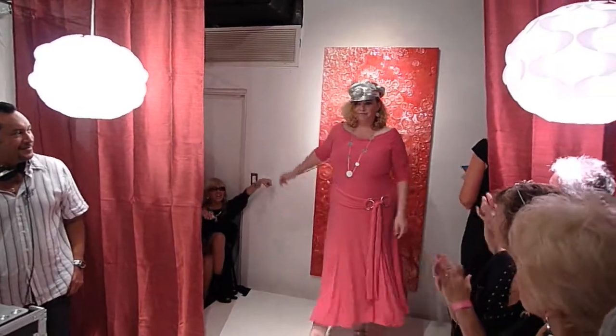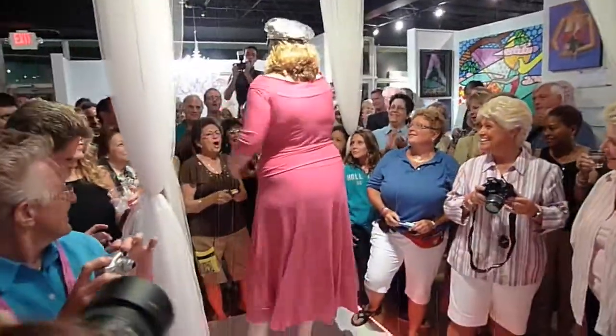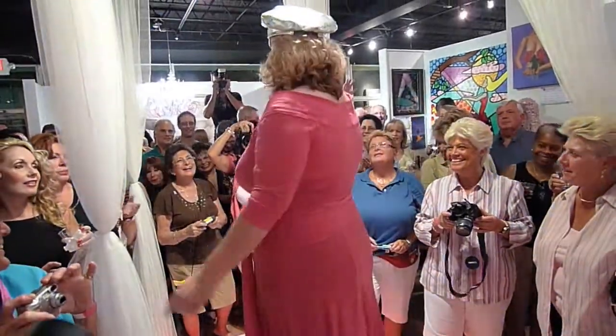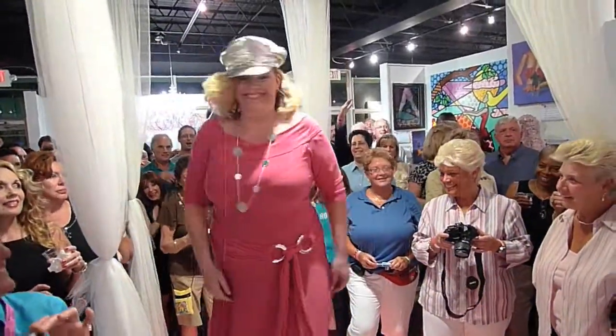Sweet Carrie Dye in this beautiful colorful dress designed by Joseph Rukoff of Canada. The belt is a great accessory, but it must be topped by the silver hat.